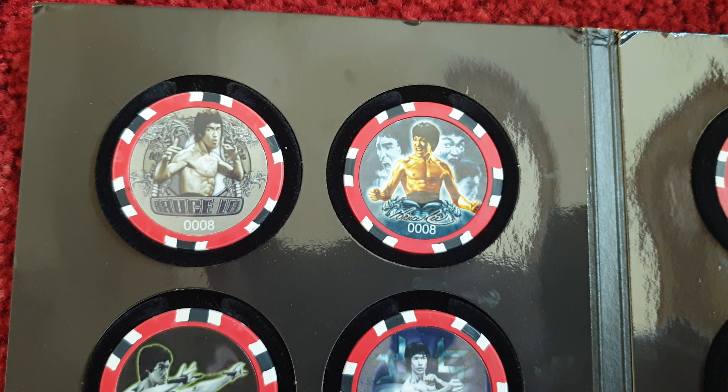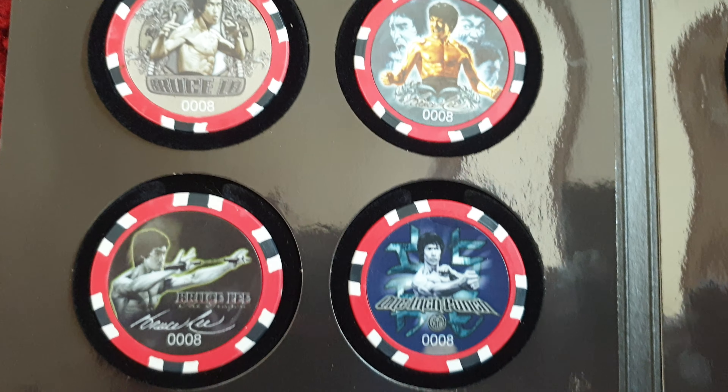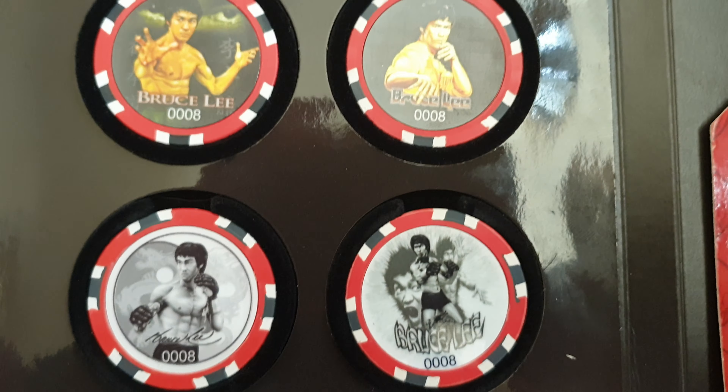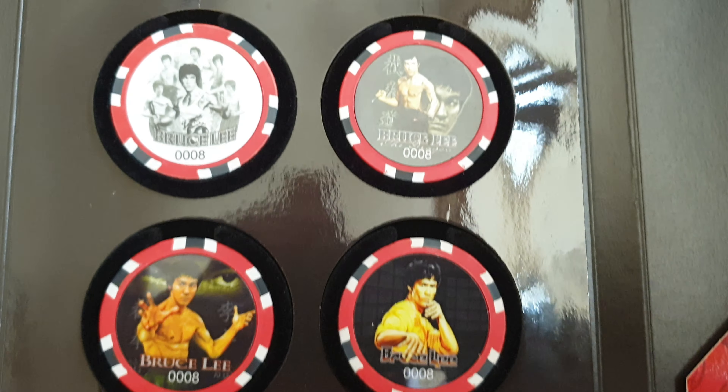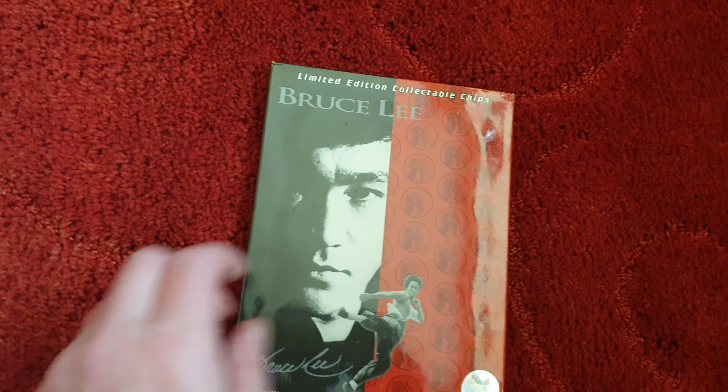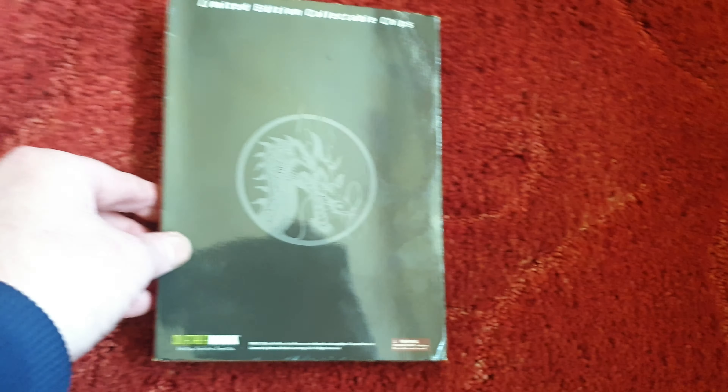Very cool these are — I've had this a long time. Well worth picking up, a nice little novelty item. Very nice. Just a short video today.